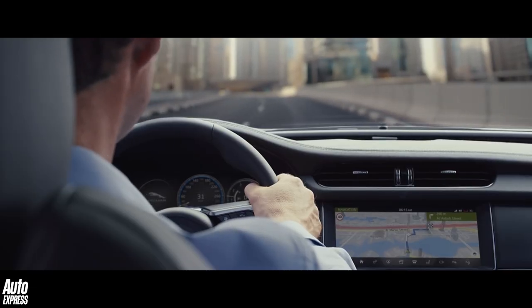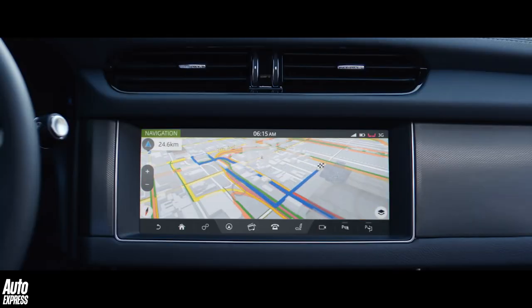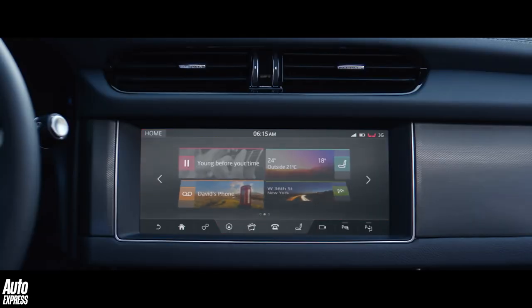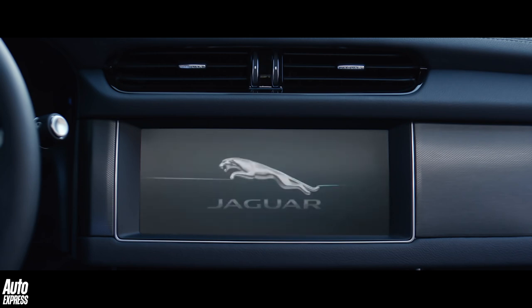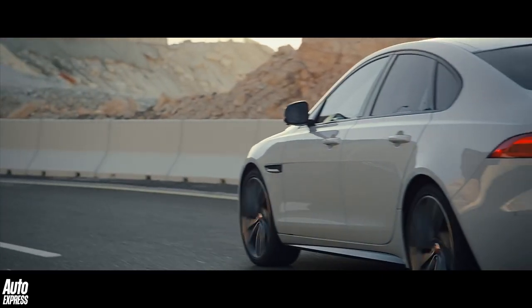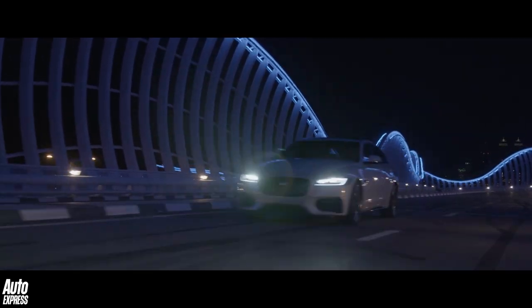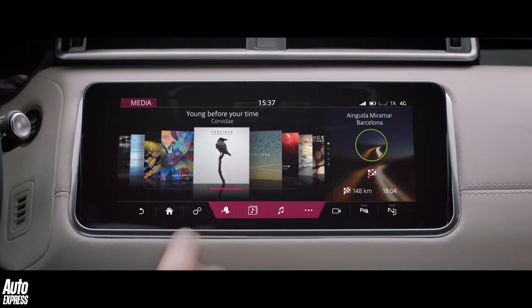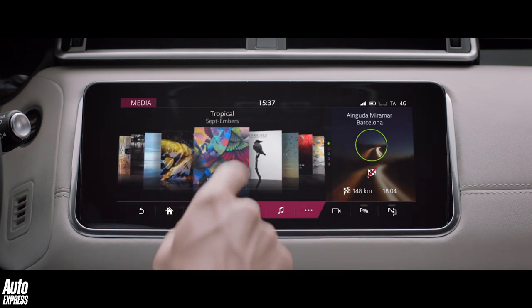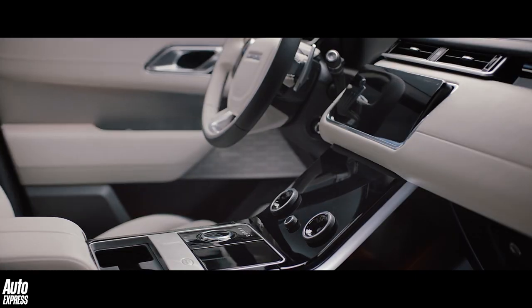Jaguar Land Rover's InControl Touch Pro system is the most advanced multimedia system yet and can handle anything from phone calls to live navigation to complete control of the air conditioning system. Voice control is also possible, and a touch screen enables you to swipe and pinch through the various menus just as you do on a tablet, and the home screen is also customizable.